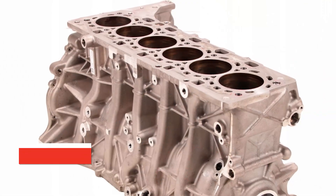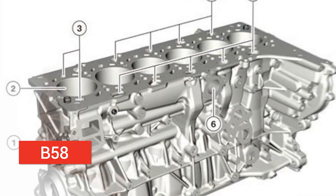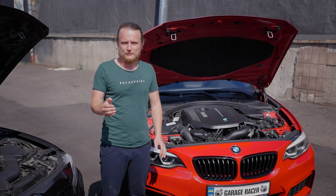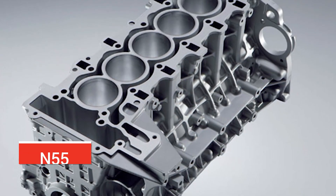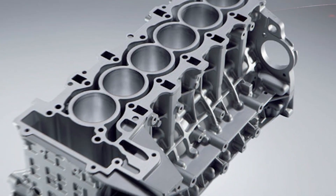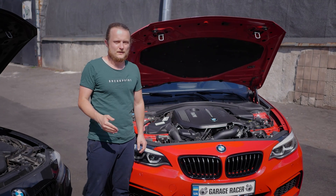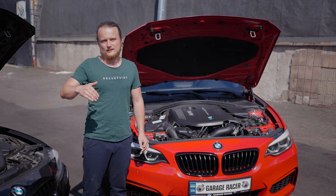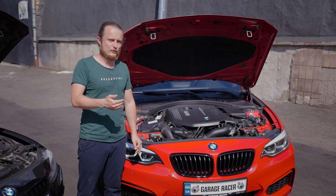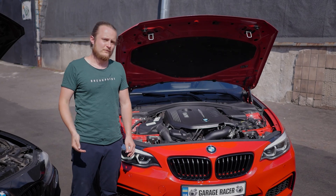One of the main features of the B58 engine is the block. It uses a closed deck block, just like the old M52, M54, and M50 engines. The N55 uses an open deck block. The closed deck block in the B58 allows it to be more robust and rigid, which helps it handle and sustain higher torque and power when tuned.